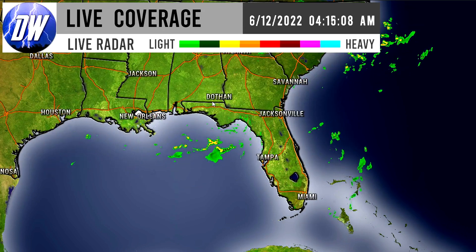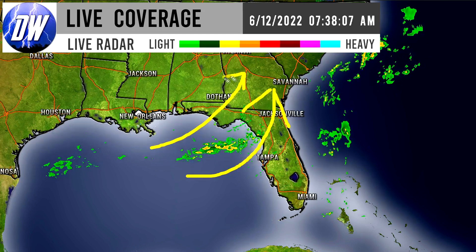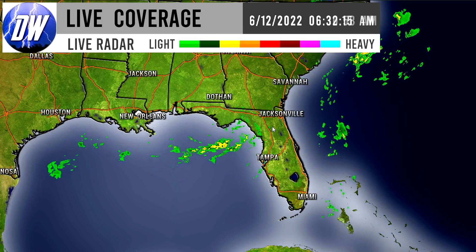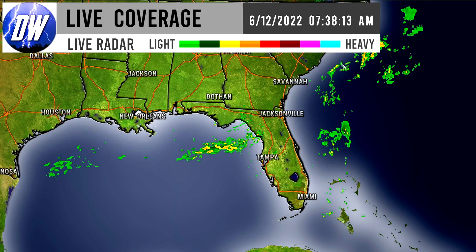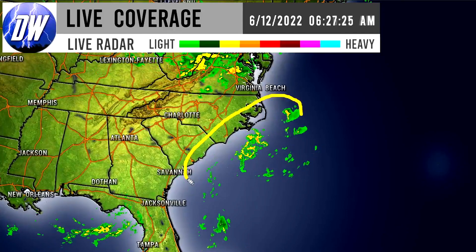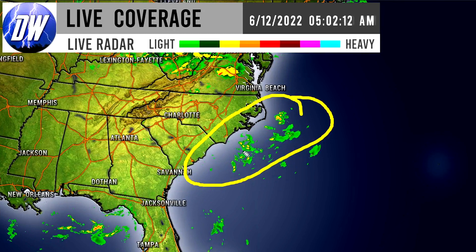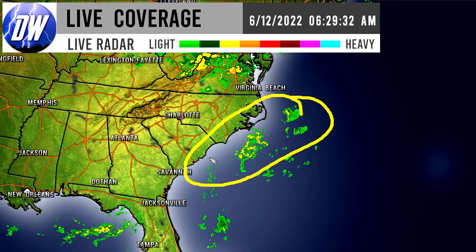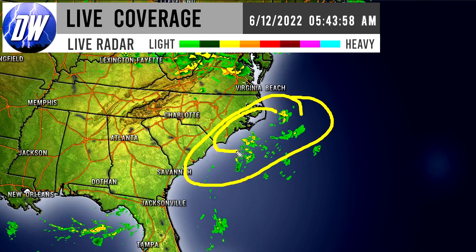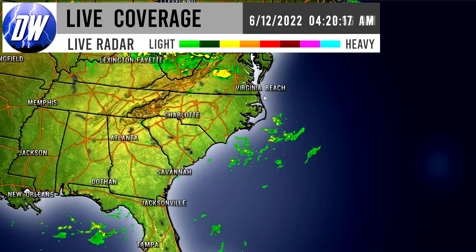Into what I call the armpit of Florida — right in between the panhandle and the main region of Florida. They are seeing some of those showers and isolated thunderstorms move onshore at this point. It's also worth noting there are showers and thunderstorms very close to the Carolina coast, with isolated thunderstorms impacting South Carolina, and the Outer Banks or coastal North Carolina could see some activity as well.